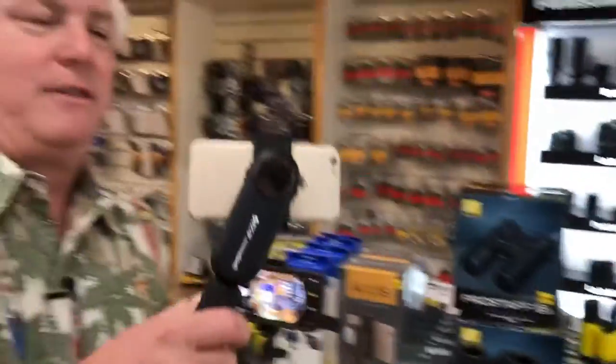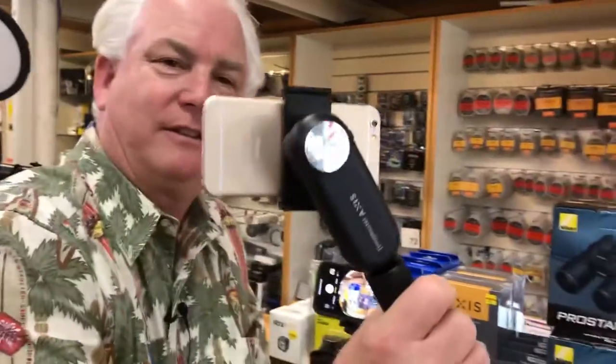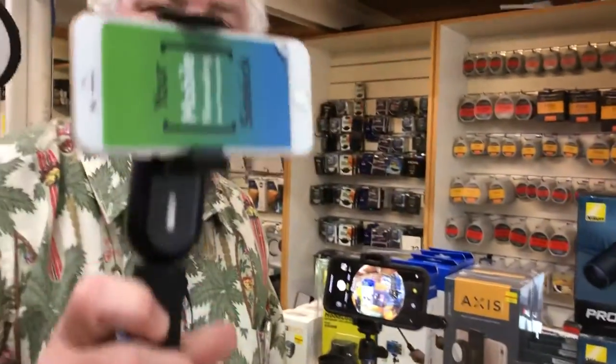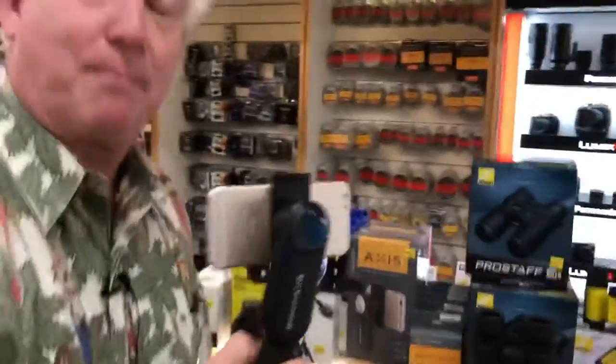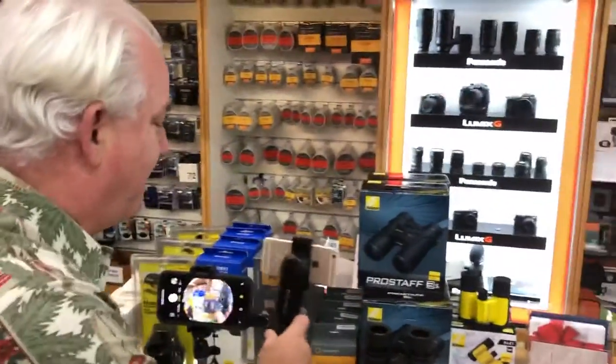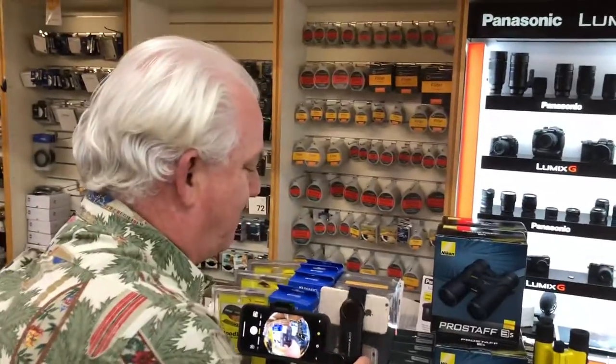We also have the Promaster Axis stabilizer for your cell phone — very cool. That's actually what we use when we make these videos. It's $49.99 on sale today at Paul's Photo.